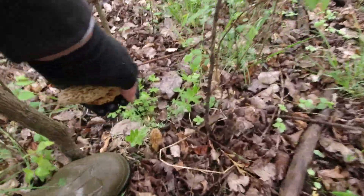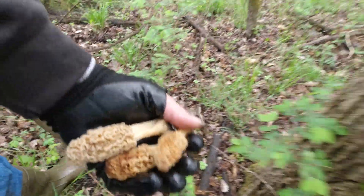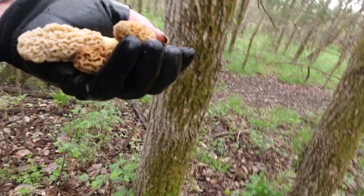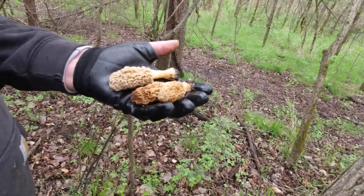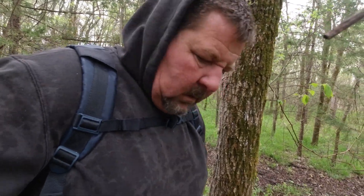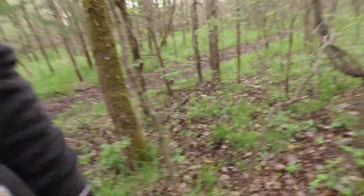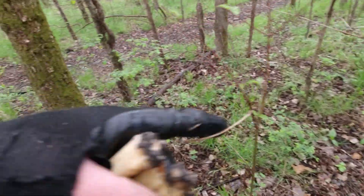After 40-plus years of picking them, and working on about my 12th pound for 2022, never gets old. Every time you see that mushroom — mushroom. Bingo. I got some scavenging to do.